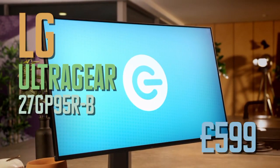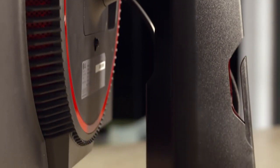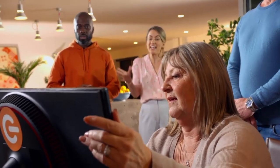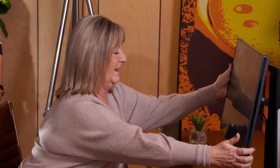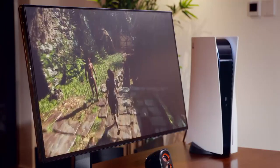Last up is the LG UltraGear, which costs just under £600. For that you get 4K resolution and a variable refresh rate, which LG says enhances visuals. It's height-adjustable, has tilt, and even rotates through 90 degrees into full portrait mode. It looks quite premium too — there's a little bit of a shiny finish at the top. A strong start from our most expensive monitor.